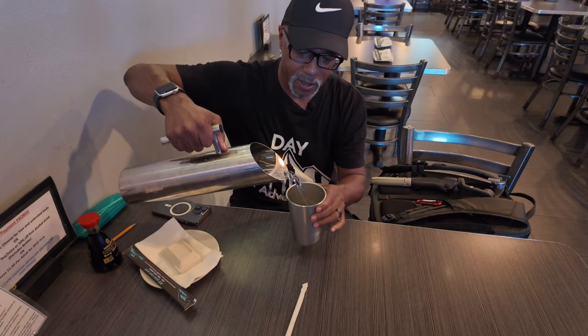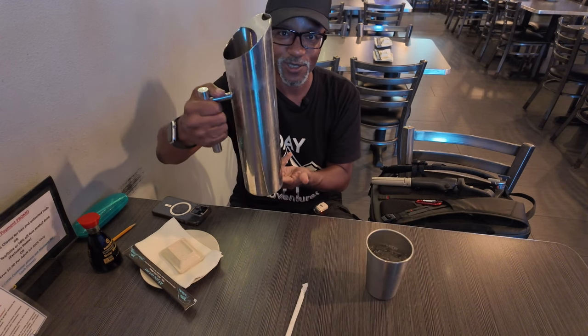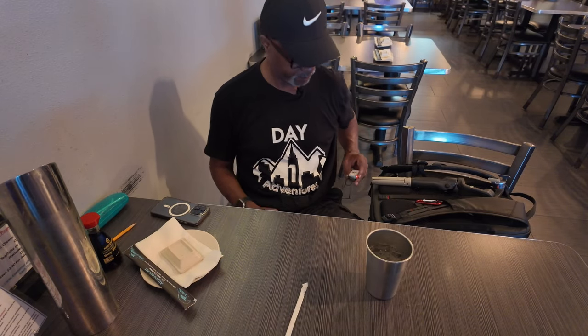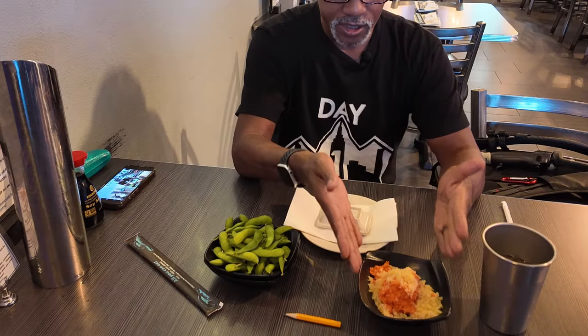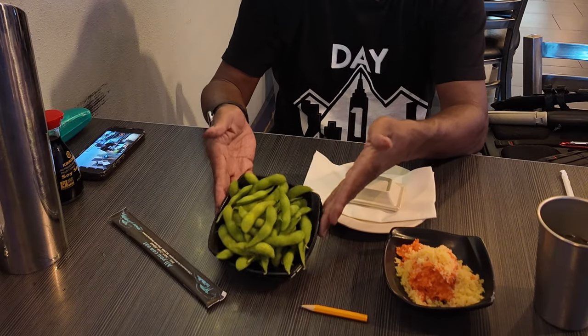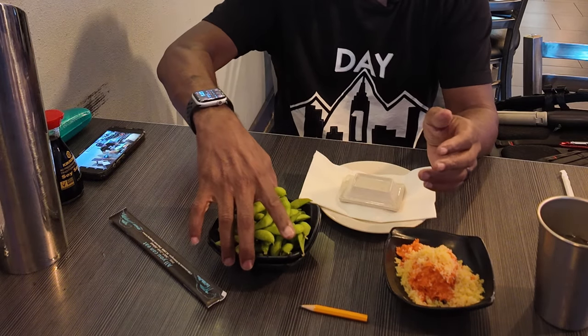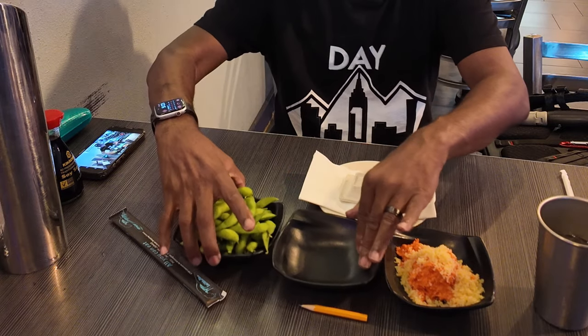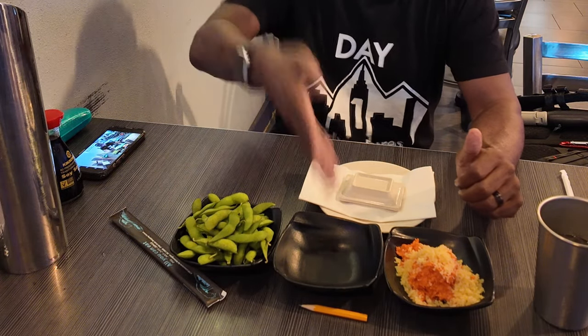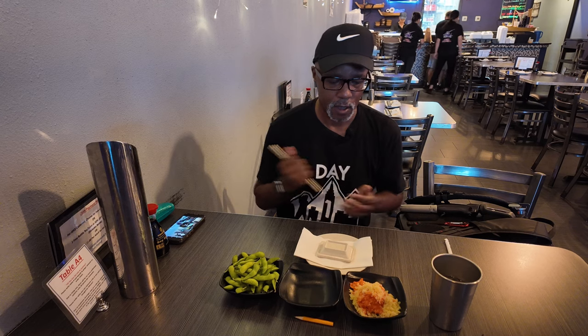They're going to be making all of that nice and fresh. I'll have myself a nice cup of water. The thing that really gets me about this place is these water containers right here — look at that water container, isn't that cool? So now we just wait. We got the kani salad right here, and the edamame served warm with two bowls — one for the shells, or the skin, whatever you want to call it.